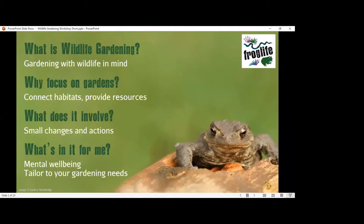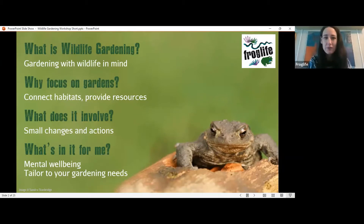Wildlife gardening is not about turning your entire garden over to wildlife, and we don't expect you to do everything in this presentation. It's about thinking about what wildlife is currently in your garden and what species you may want to attract by making some small changes. Gardens are a really important resource — we are losing natural habitats, and gardens provide stepping stones for different species to connect habitats, as well as key resources like food and shelter.